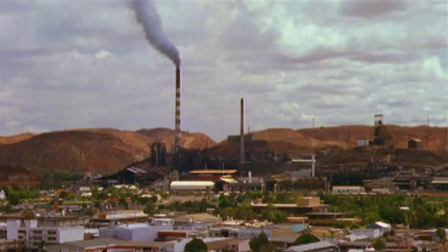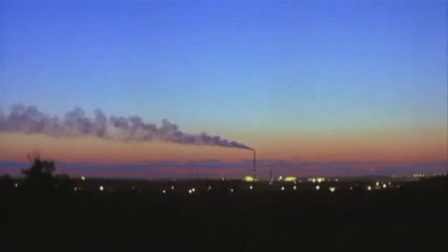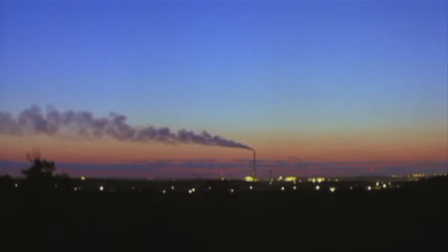At a time when the world is looking for breakthrough solutions, when the race to reduce CO2 emissions has never been more critical, one company has some answers. That company is the Australian company Kalyx.